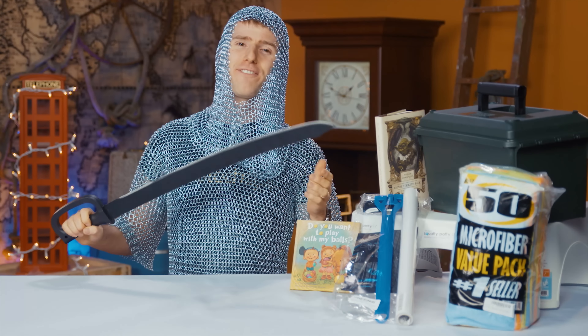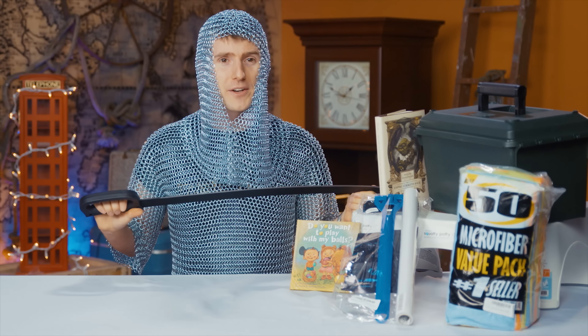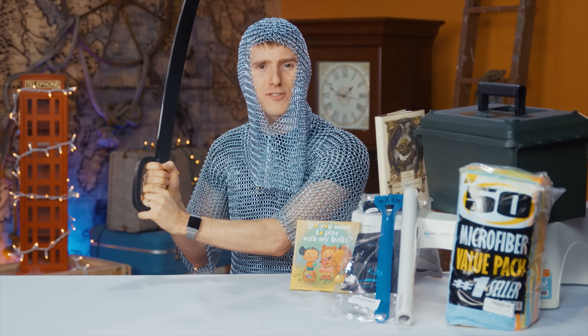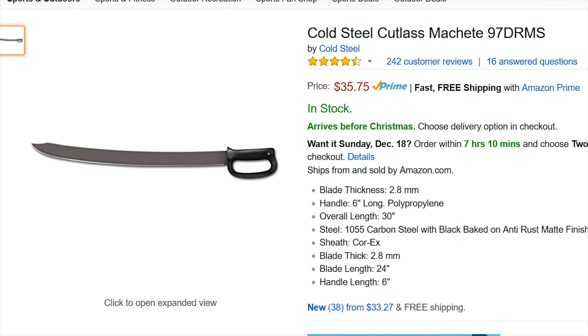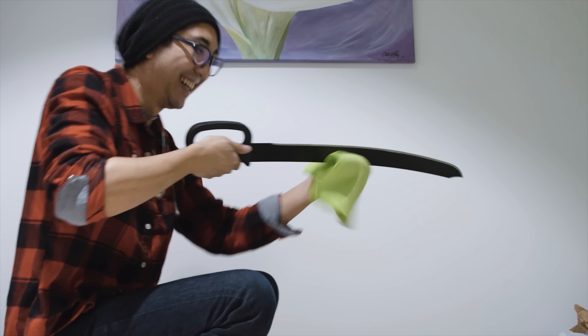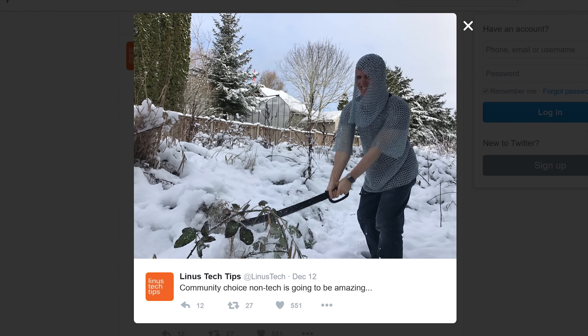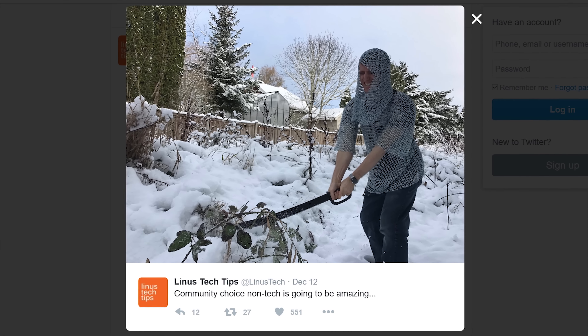Now I'll finally acknowledge the item you guys are actually waiting for — the Cold Steel Cutlass Machete. These guys make machetes in all kinds of cool shapes with 1055 carbon steel anti-rust coated blades, solid handles, and reasonable prices. This one is 25 bucks if you want to look and feel like a badass next time you're clearing brambles on your uncle's property or whatever.